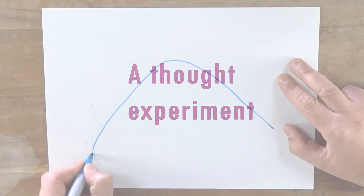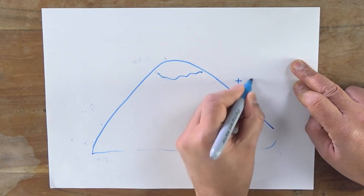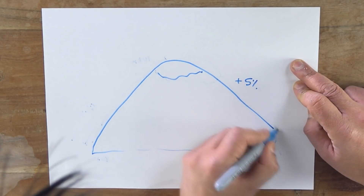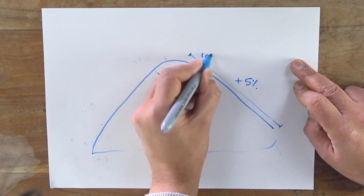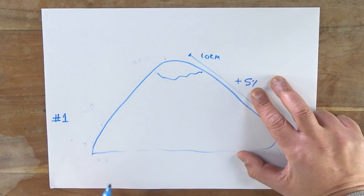To do that I've got a thought experiment for you. Follow me on this one. Here are three scenarios - which one of these is going to use the most energy? Scenario one: you've got a guy running up a five percent incline over one kilometer, let's say it takes him ten minutes.